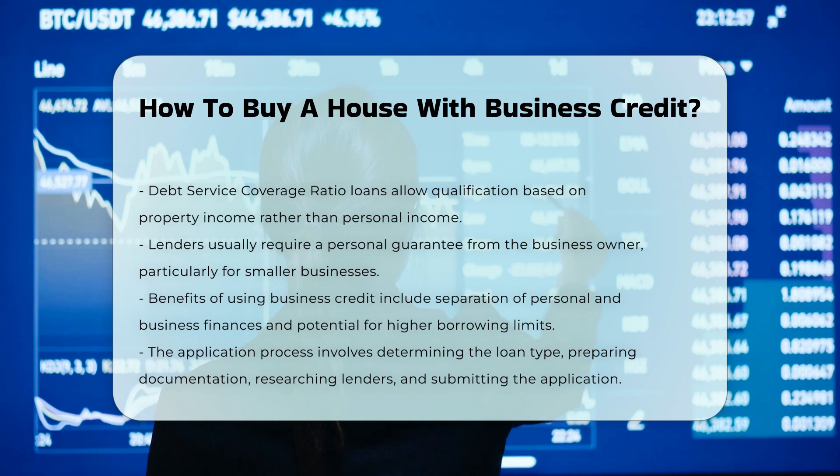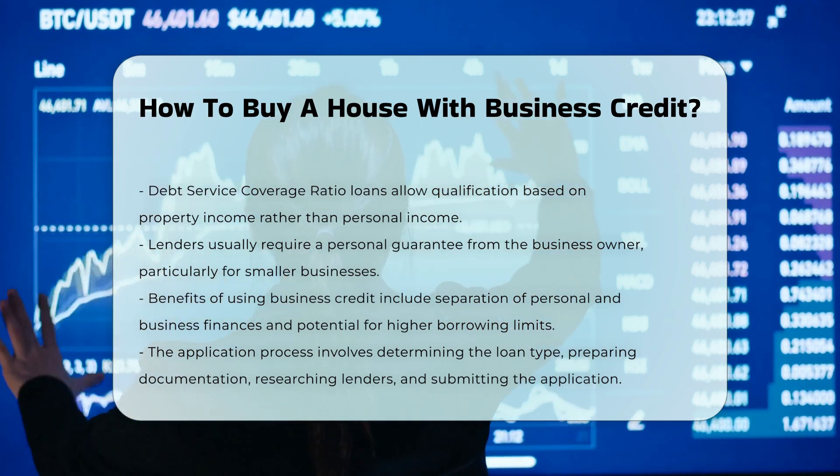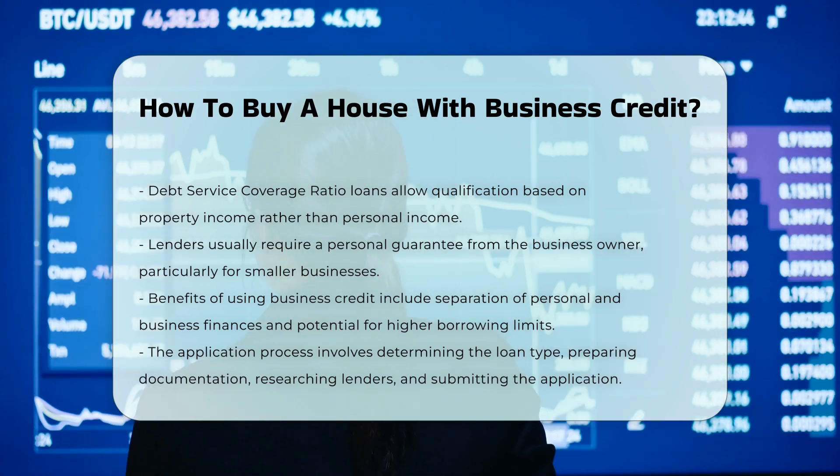Application process. To apply for a business loan, investors need to determine the type of loan needed, prepare financial documentation, research lenders, submit the loan application, and undergo the loan approval process.